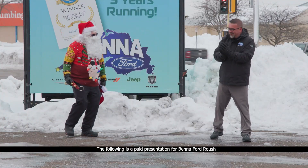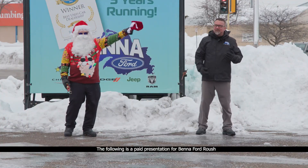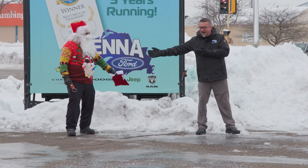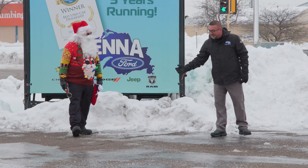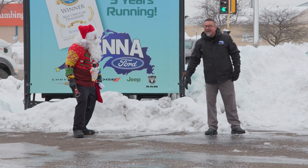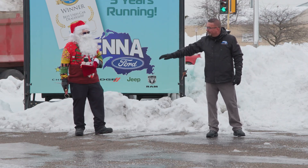Good morning and thanks for tuning in to Saturday Morning Cartoons. I am Rob Hobbs here with my good friend, Mr. Claus. He is in the house, having a blast on this Christmas Eve morning. He's got his bells on, I've got my bulbs flashing.